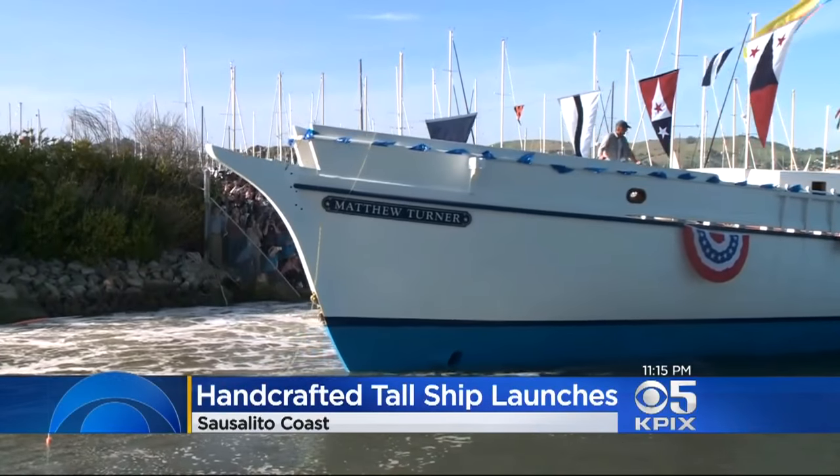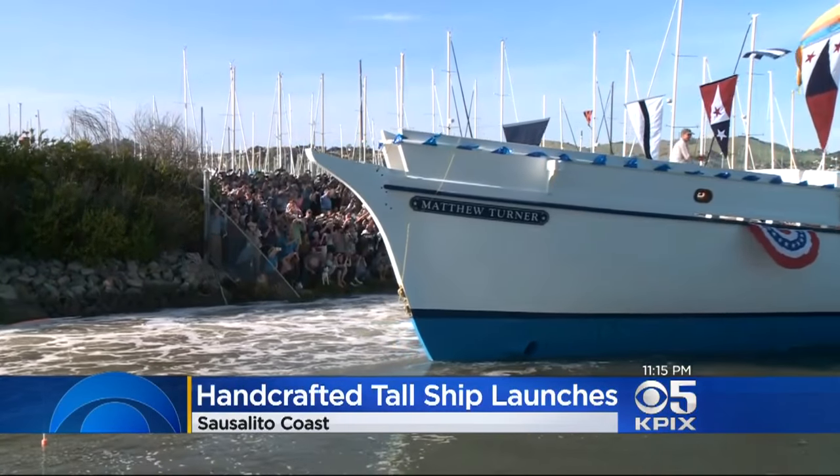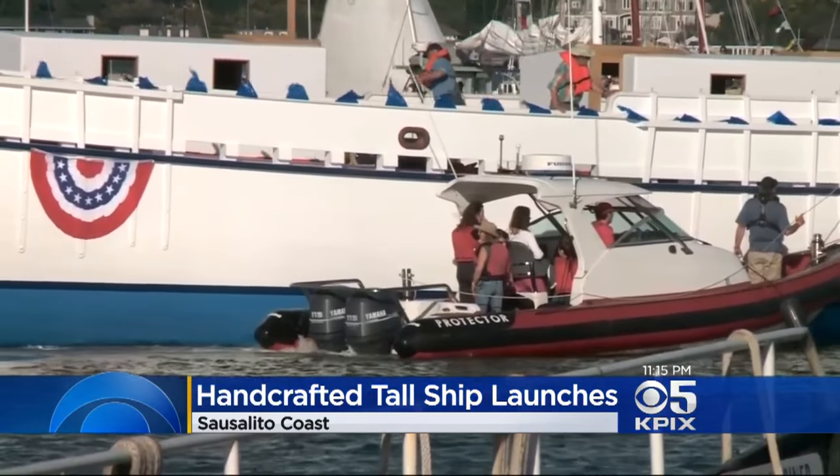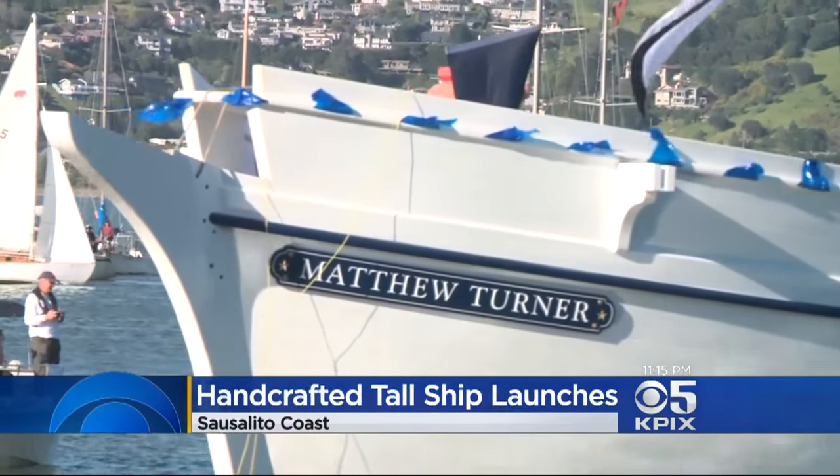It's the first new ship of its kind to hit the bay waters in close to a century. A wooden tall ship took years to construct, and it was all done by volunteers. KPIX reporter Andrea Borba tells us one day kids will get the benefit from that boat.